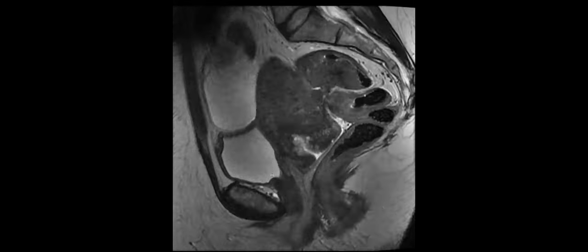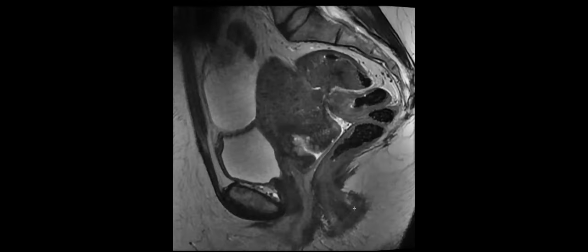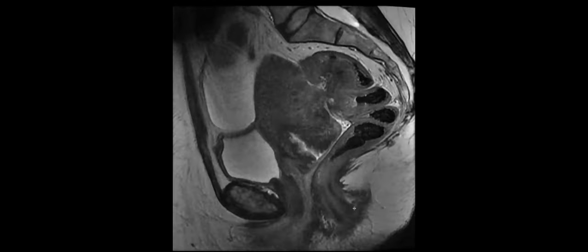So we have a T2 MR. Urine is bright on T2. It looks like there's some signal abnormality near the cervix, but also along the posterior aspect of the uterine wall. I'm not sure — it almost looks like there's some abnormal tethering of the bowel posterior to there. I wonder if there's a fistula. Does the patient have Crohn's or something?